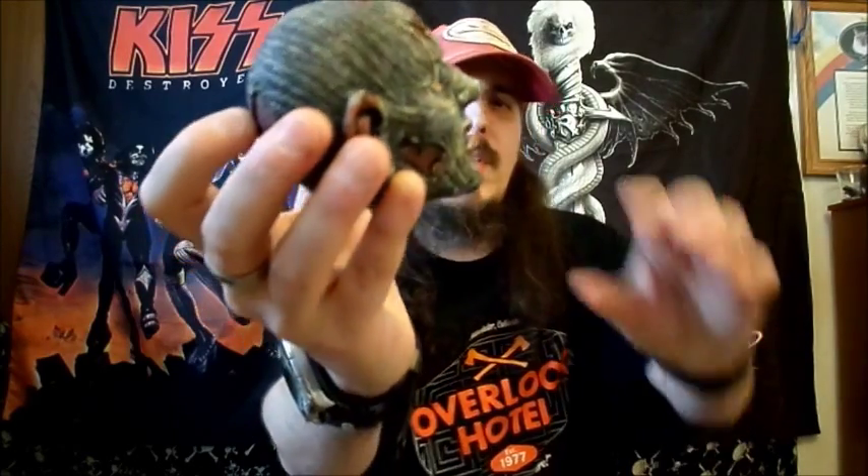Oh, here we go with another creepy head. I got one similar to this. I think my facial expression on the one I got is a little bit different. These are actually the stickers for that Nightmare on Elm Street sticker album - she's got a bunch of these to put in there.